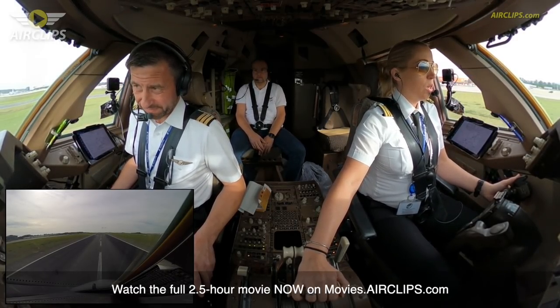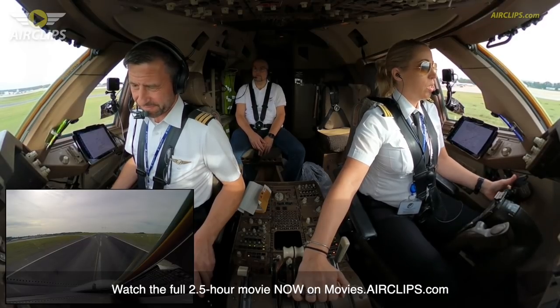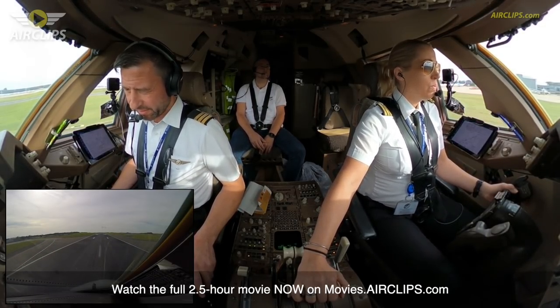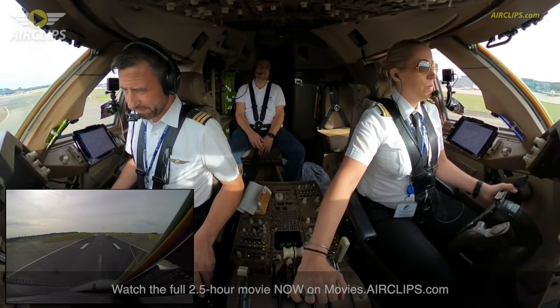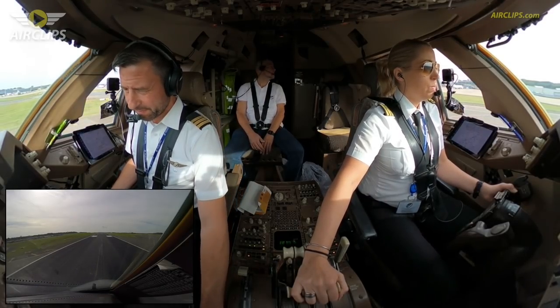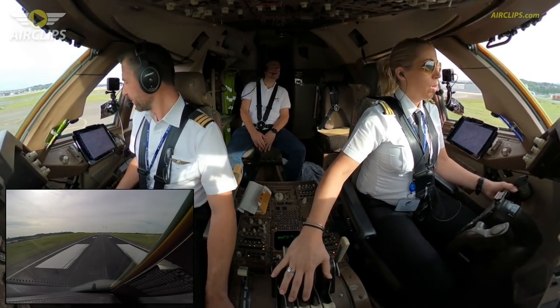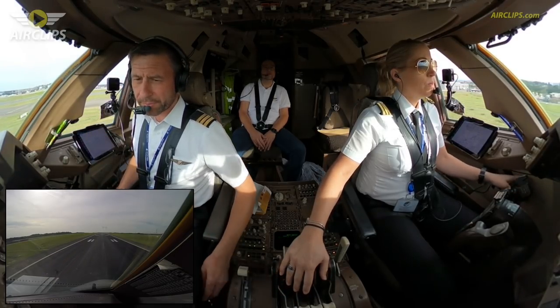Still a bit fast for Charlie 1, so we'll just take Charlie 0 if you're okay. Checked, checked. On your brakes. Auto brake test.